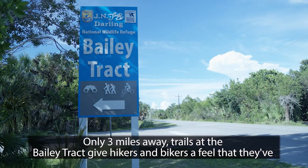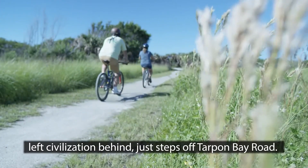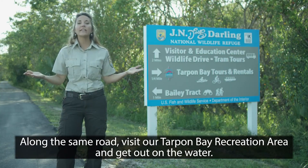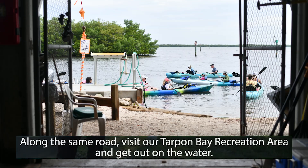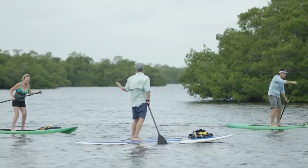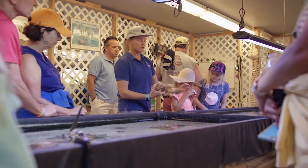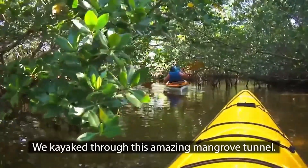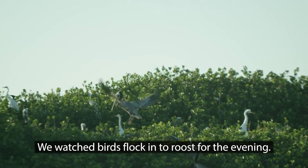Only three miles away, trails at the Bailey Tract give hikers and bikers a feel that they've left civilization behind — just steps off Tarpon Bay Road. Along the same road, visit our Tarpon Bay Recreation Area and get out on the water. We kayaked through this amazing mangrove tunnel. We watched birds flock into roost for the evening.